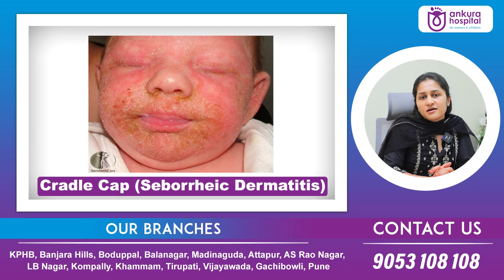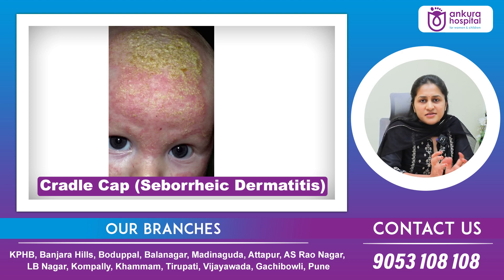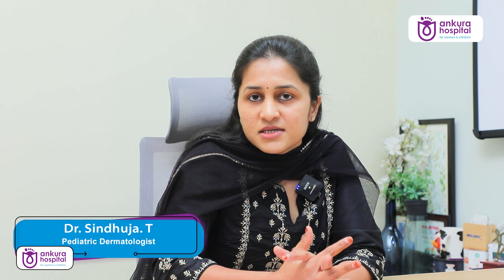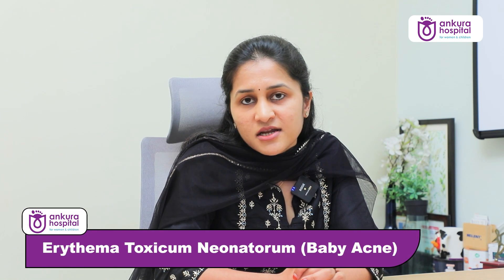One such benign condition is the cradle cap, also known as seborrheic dermatitis. It usually occurs in the oil-rich areas like the face and the scalp, presenting as yellowish and greasy scales. It usually occurs in the first three months of life, and nothing more needs to be done to treat this except for gentle washing and observation, as it clears on its own.